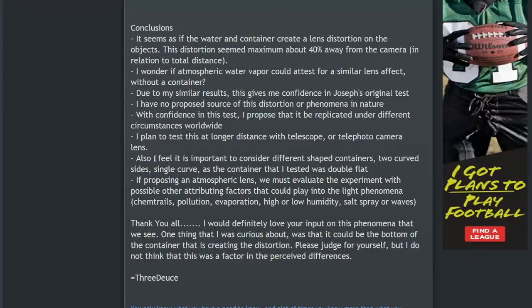Will this effect be present in high or low humidity, and does either have more of an effect? Could salt spray or waves be a contributing factor? Thanks, guys — love your input on this phenomena. One thing I questioned was whether the bottom of the container was causing the distortion. I don't think it was in my experiment — I believe I had it set up at the correct level where we're viewing without the bottom becoming a factor, but that's definitely open for debate.